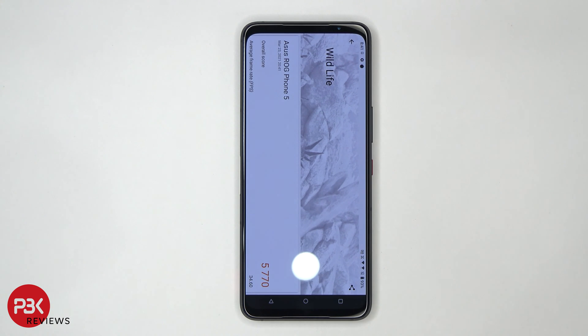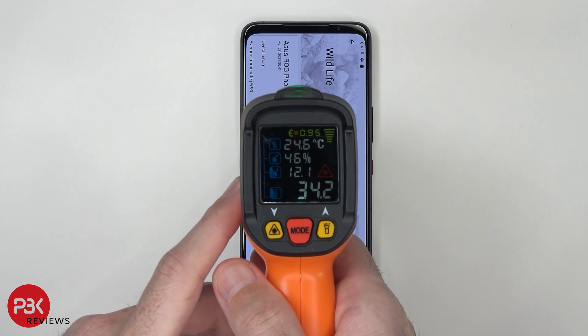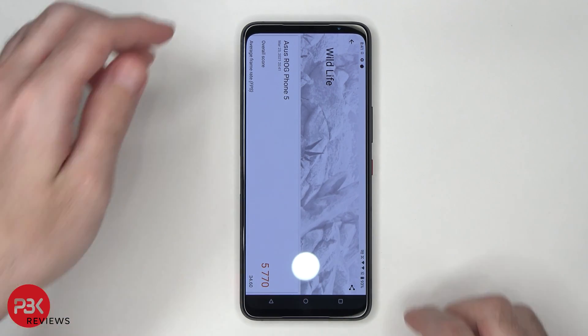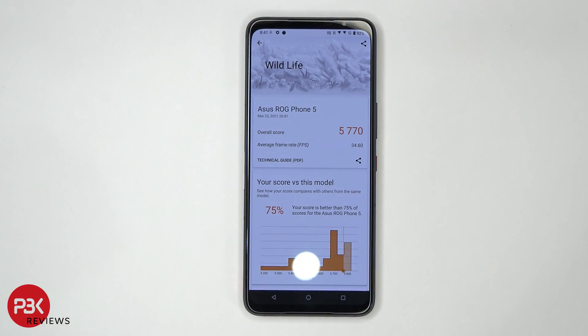Once the test is done, I'm going to check the surface temperature. It's at about 34.2 degrees Celsius. The overall score is at 5,770, with an average frame rate of 34.6.